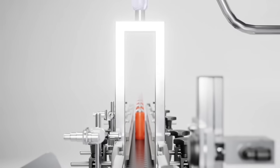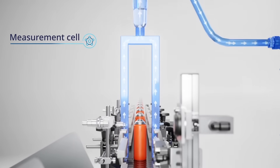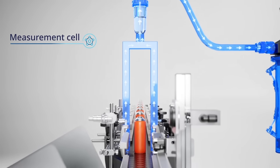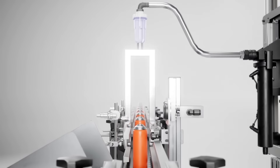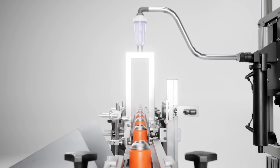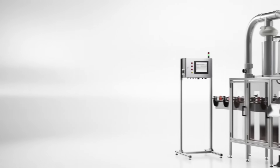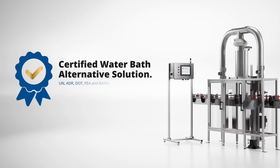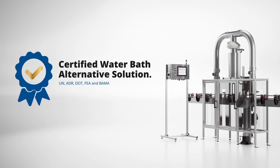Each can that passes through the Rosemount CT2211 goes through an arch where air is drawn from around the can, delivering it to the measurement cell. Leaking cans are automatically detected by our patented laser technology and rejected from the line. The Rosemount CT2211 is certified for use as a water bath alternative, including full industry regulations and standards compliance.